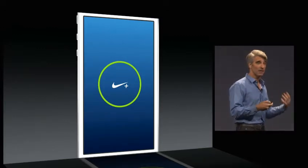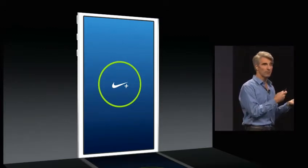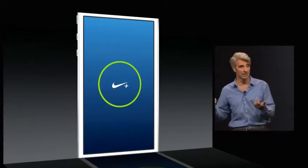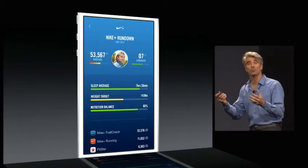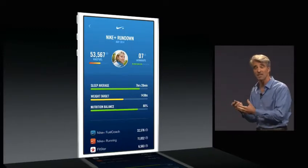You can, for instance, provide different activity, weight, and heart rate information to the Nike app. Nike is working to integrate HealthKit, so they use that information to help you in your pursuit of your personalized fitness goals.